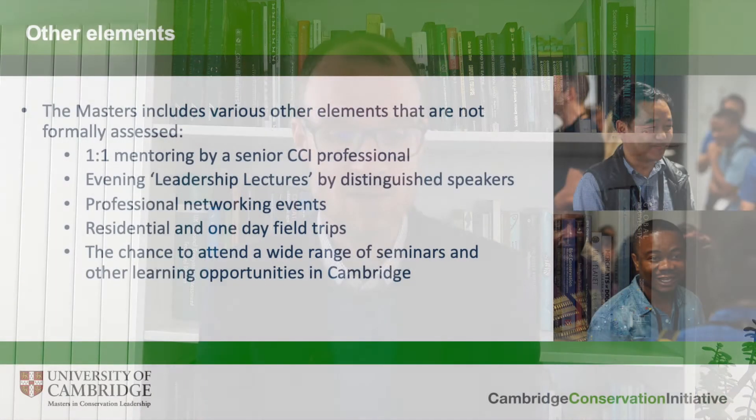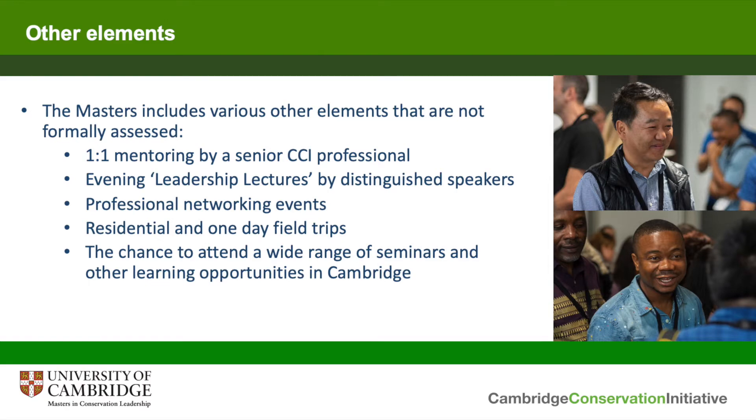As well as the formal parts of the course, we offer a wide variety of additional unassessed elements to the programme which really help to separate it from other equivalent courses. All of our students receive individual one-to-one mentoring by a senior leader from within the Cambridge conservation community. We put a lot of work into understanding the needs of each individual student and pairing them up with an appropriate mentor, who they will meet several times throughout the year and work together on developing a personal plan for what the student will do after they graduate.